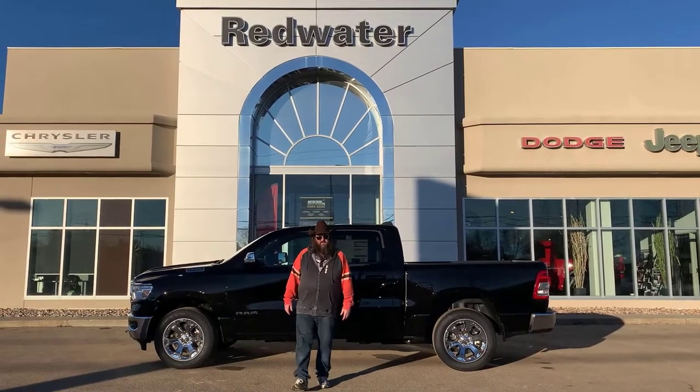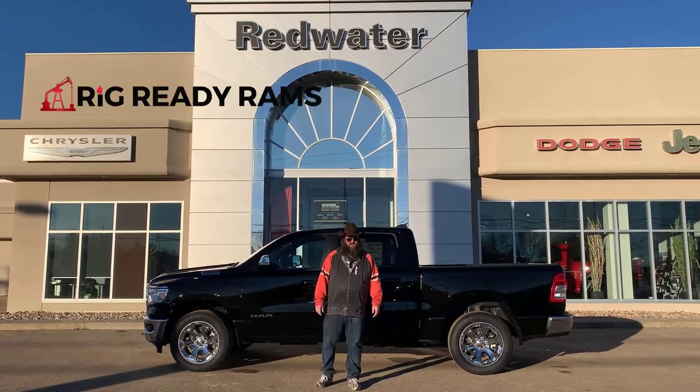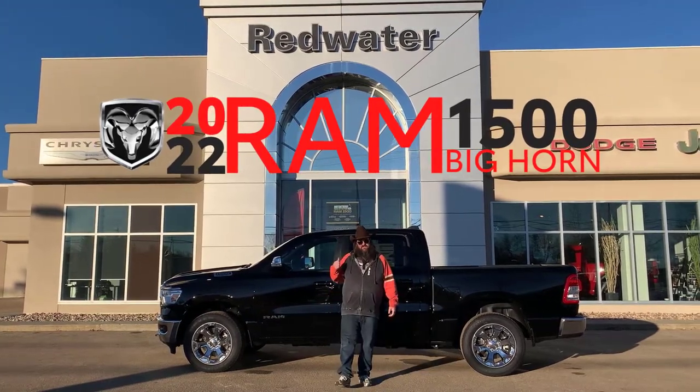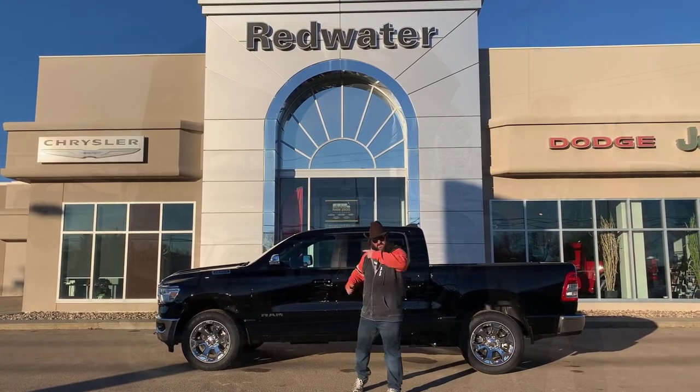Howdy folks, Jethro coming to you live from Redwater Dodge, home of the $10 oil change and the world famous Rig Ready Rams. We buy your rams. I'm standing in front of this fantastic 2022 Ram 1500. It's a Big Horn. It's black, it's chromed up — everything you want. Come with me on this journey, let's go.